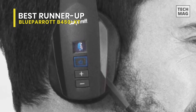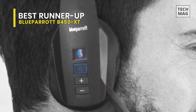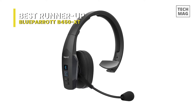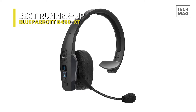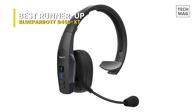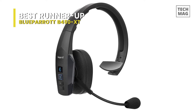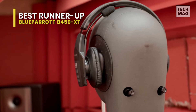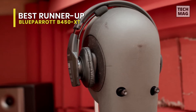Get more from your headset with easy firmware upgrades and feature selection using the Blue Parrot app, with no need to connect to a computer. You can also personalize your experience with the Blue Parrot button, which allows fast access to your favorite features such as mute, speed dial, push-to-talk, and more, so you can control your headset your way.